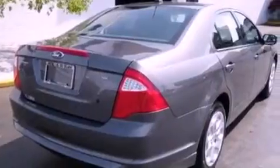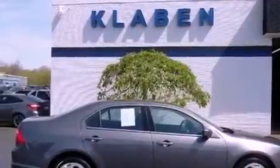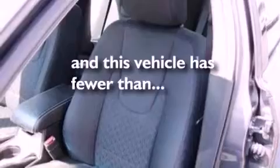The following features are also included: air conditioning, cruise control, full-power accessories, a six-speaker audio system, a four-wheel independent suspension, 17-inch wheels, a security system, dusk-sensing headlights, front and rear reading lights, and this vehicle has fewer than 20,000 miles on the odometer.